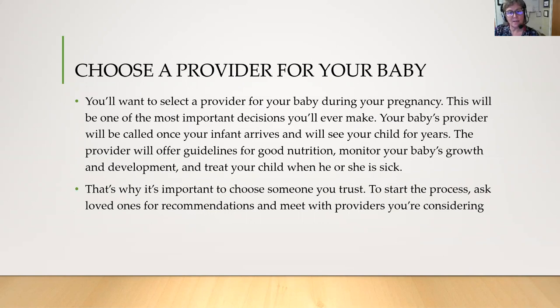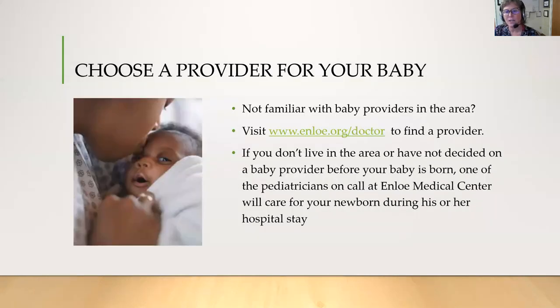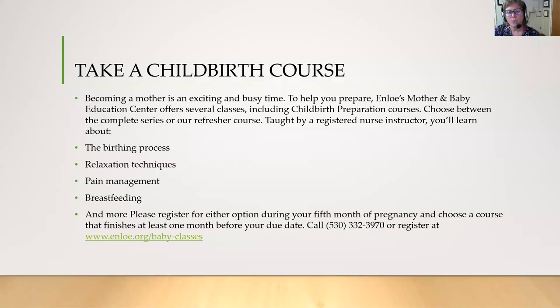Pretty soon you're going to want to start thinking about a pediatrician. The best way to do that is through word of mouth from your friends, or look it up online at www.enloe.org/doctor where you can find pediatricians listed to help you make a choice. It's always good around your second trimester to start calling and see who's taking new patients. You're also going to want to take a childbirth course if this is your first baby — around your second trimester you can start looking into that, and there's a link for the Enloe classes we offer as well as other courses in the community.